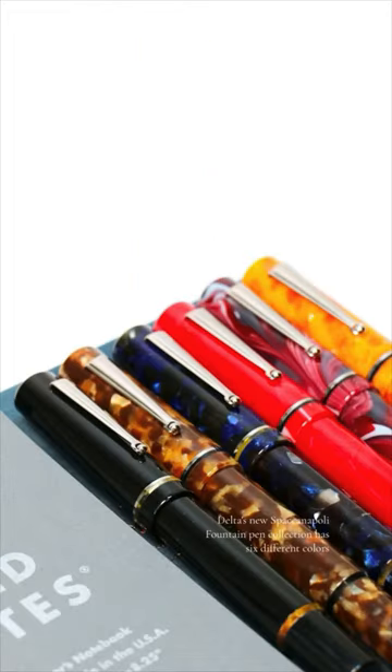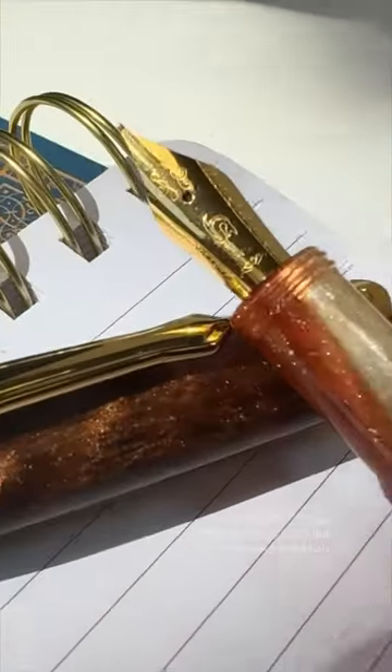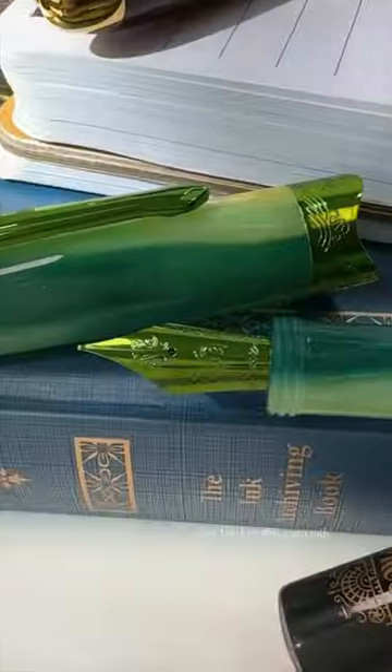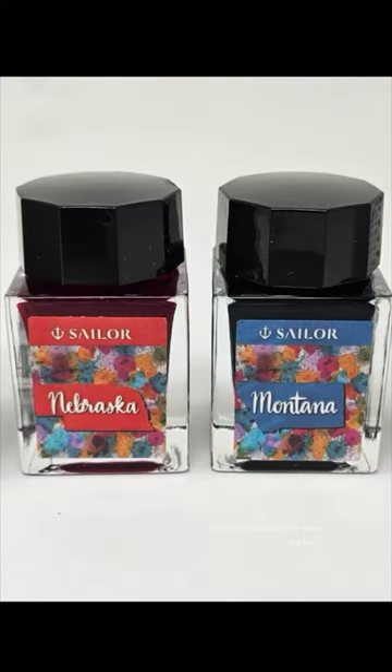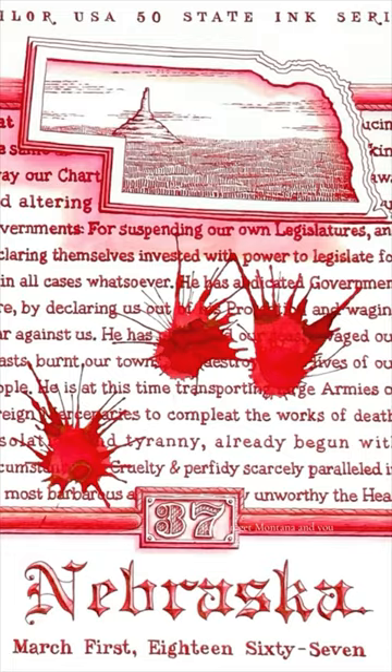Delta's new Speckinopoly Fountain Pen Collection has six different colors. During the past week or so we also saw new Horizon Fountain Pens from Narwhal — Desert and Gaia. I do love that green nib! Pre-orders are available now. Sailor also has two new USA 50 States inks: Montana and Nebraska, and the price dropped, so check that out.